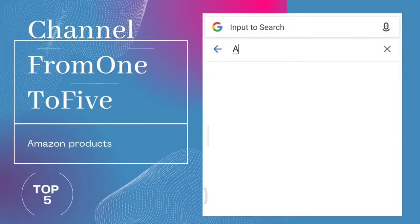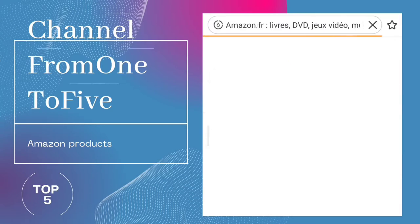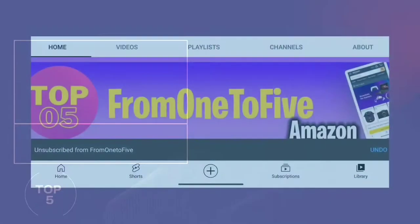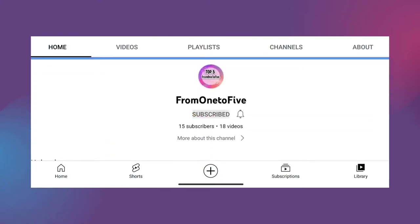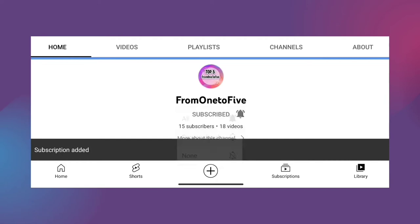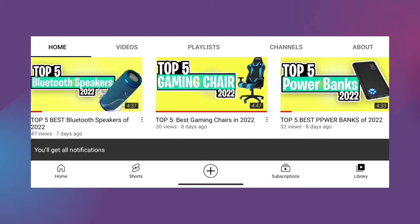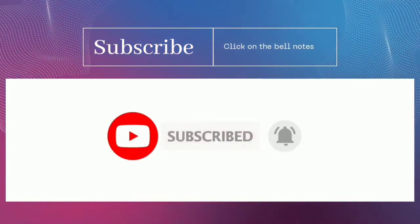Hey, what's up guys! In today's video we are listing the top five best running shoes of 2022. Through extensive research on Amazon products, we have put together a list of options that meet the needs of different types of buyers on our channel. From one to five, we've got you covered. For more information, check the box down below, don't forget to like, subscribe, and hit the notification bell. Now let's get started.